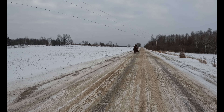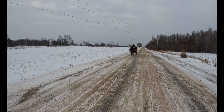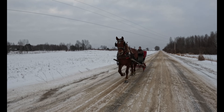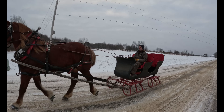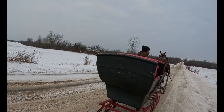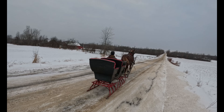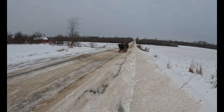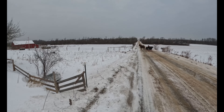Hi everybody and welcome to Working Horses with Jim. This morning, Jim was able to take Barron out for a little ride in our fancy sleigh. He was kind of in a hurry because the road was beginning to get bare and he wanted to get out and get Barron on the road before the snow was all gone.